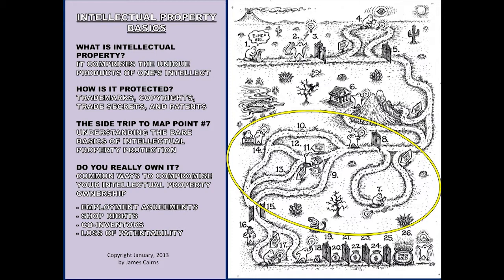So what is intellectual property? It comprises the unique products of your own intellect. Whatever you create that is original with your mind is your own intellectual property. Now, in order to keep ownership of that, you have to protect it in certain ways, and we're going to talk about that tonight.